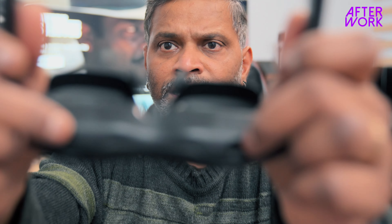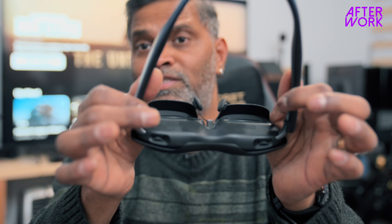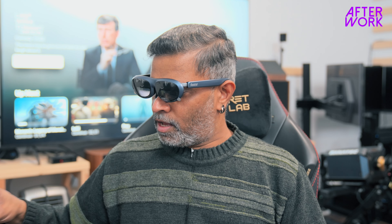Rokid Max has diopter adjustment knobs for myopia — you can adjust the lens distance — but if you don't get it right you'll get headaches and nausea. You need to close one eye, set the focus, then do the other eye. Once fine-tuned, it looks good. One more issue with Rokid Max: the screen looks slightly curved on the top and bottom — not a flat rectangle. Xreal gives you a much more decent flat screen.